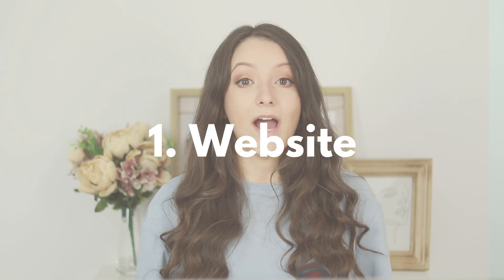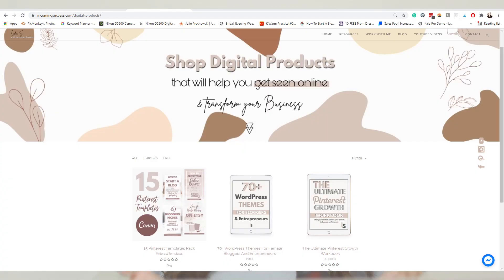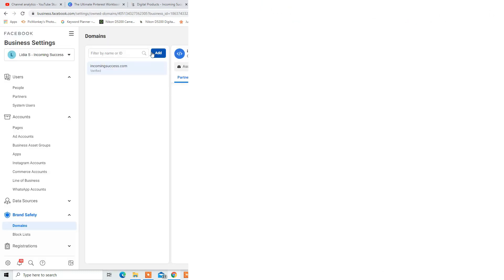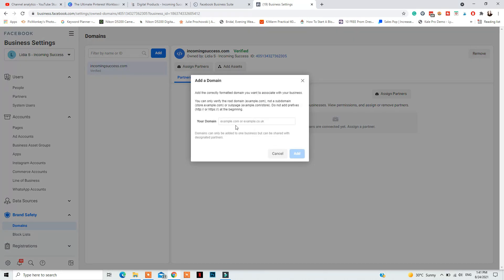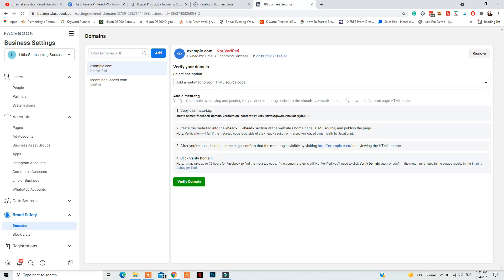Step number one is to have a website where you're selling your products and verify that domain in Facebook Business Manager. Have a domain that you own and purchased for your website. Once you have that domain and your website is ready — your website needs to be live and have products people can purchase — go to business.facebook.com, then More Tools, Business Settings, Brand Safety, and Domains. There, add your domain name and click Add Domain.